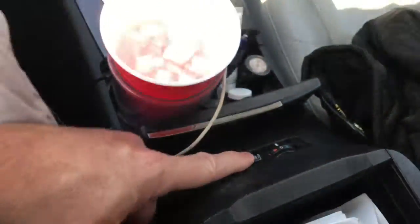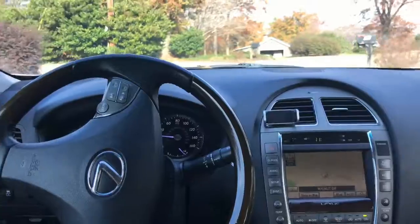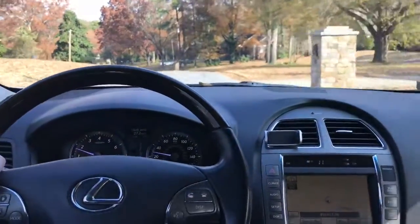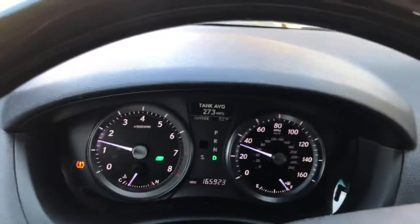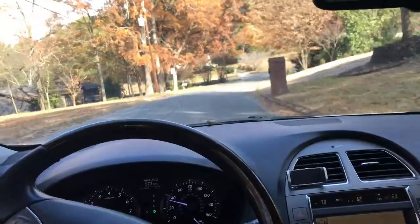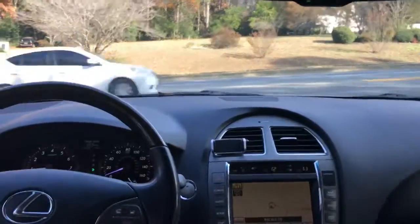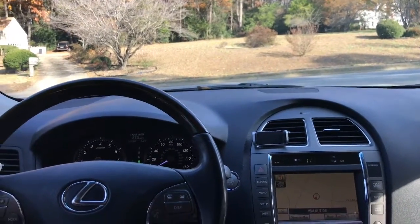No heated seat for me — it's almost 65 degrees today here in Georgia. The tank average is 27.3 miles per gallon. She had to drive about 100 miles on the freeway to get here, so that's pretty good, especially since my aunt has a little bit of a lead foot and this car encourages lead-foot driving because it's so freaking peppy.